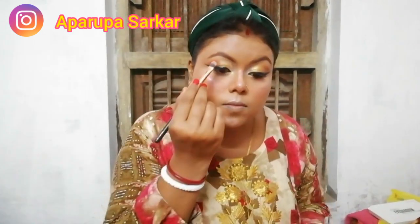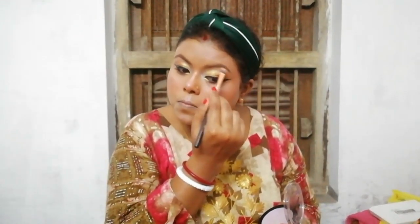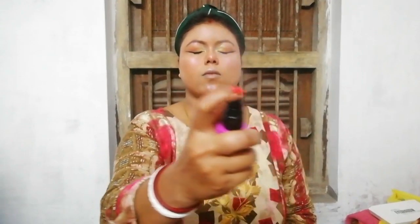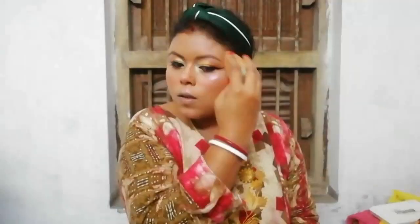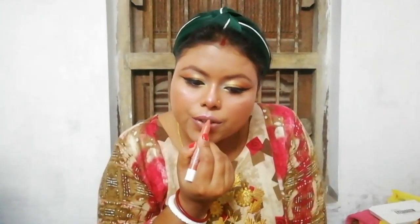I am highlighting my cheekbones, temples, nose, cupid's bow, and chin all over. Then I am using Maybelline New York setting spray, blending out any excess with my blender. Finally, I am using Forever 52 lip liner in a brownish nude shade, then a nude lip color from Kay Beauty.